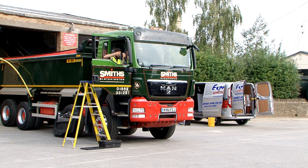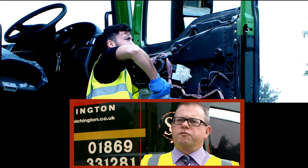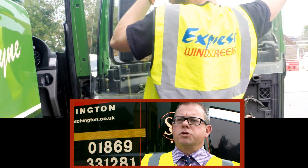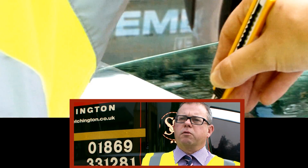We spoke to our local company that does replacement windscreens when we have chip windscreens, etc. They said they did have a solution, which is a film that can be applied to the inside of the window. The actual cost of this is below £100 per vehicle.